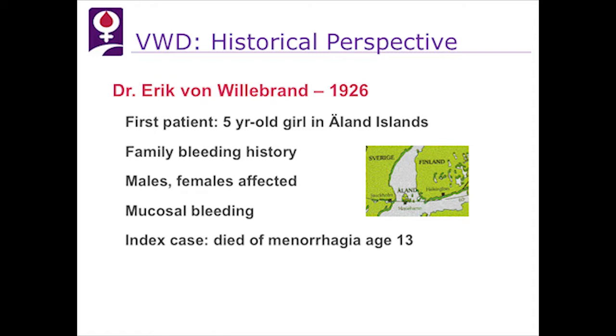The von Willebrand disease story starts in 1926, over 86 years ago, with Erik von Willebrand, who diagnosed the disease in his first patient — a five-year-old girl in the Åland Islands who had severe menorrhagia and actually died of it at age 13 — with a strong family history in which both females and males were affected, and mucosal bleeding as the primary symptom. He termed this pseudohemophilia because it differed in gender and type of bleeding.